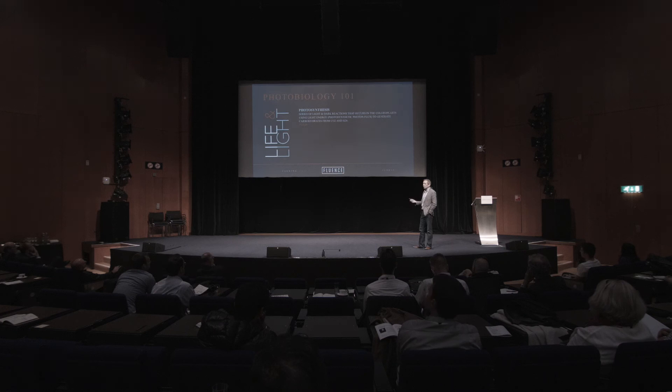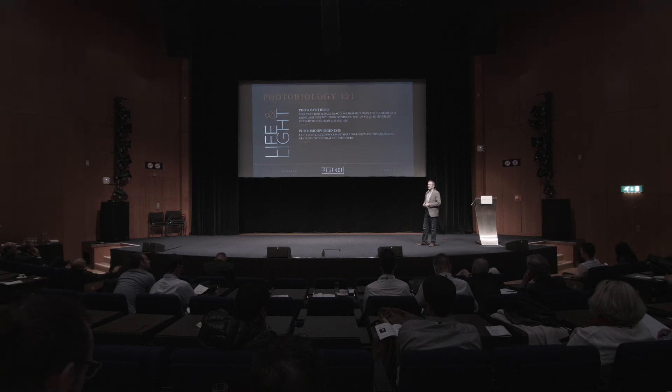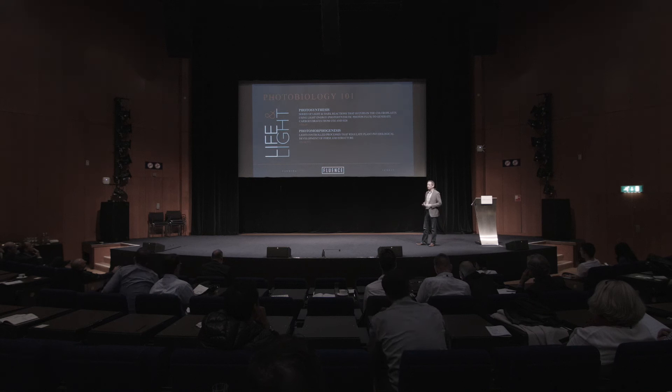We also look at photomorphogenesis — the impact of wavelengths on the development of the plant and secondary metabolite production. This is very important because a lot of vertical farmers when they're first starting want to talk about biomass accumulation — how many grams per watt can I grow? But if you forget about photomorphogenesis, you leave out things like taste or smell. It really doesn't matter how much lettuce you grow if it's bitter.